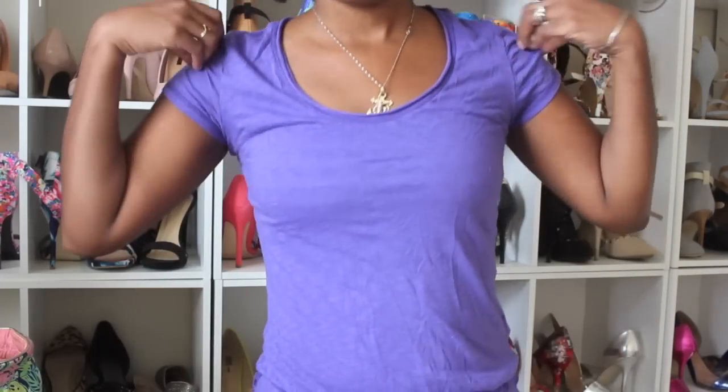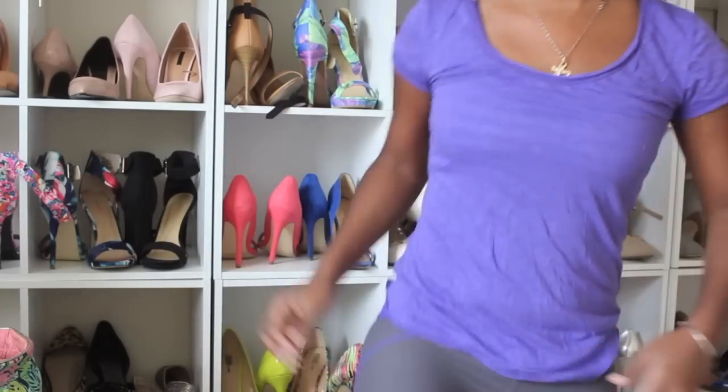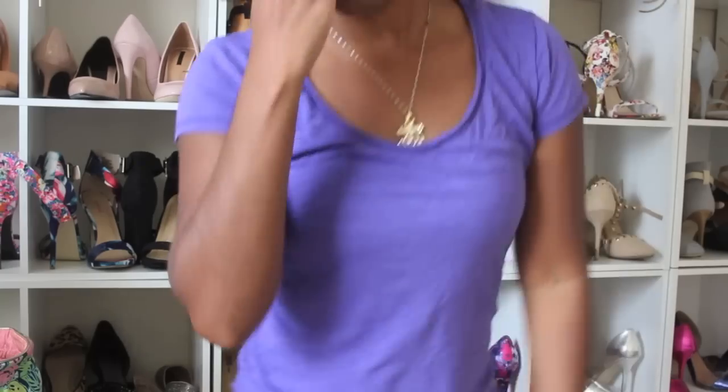Starting with the outfit that I'm wearing, I will list all the names of the outfits in the description box with the names of each individual piece. There will also be the same information on my blog. This outfit that I'm wearing right now is just a top and leggings, and it was one of the ones that was $49.95 because it's just the two pieces.